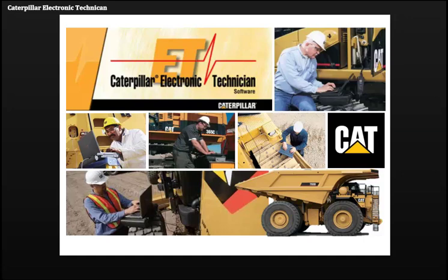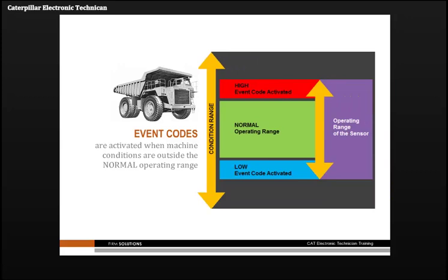Caterpillar Electronic Technician is a valuable service tool which can quickly reduce machine downtime, control costs and assist in scheduling repairs more efficiently.